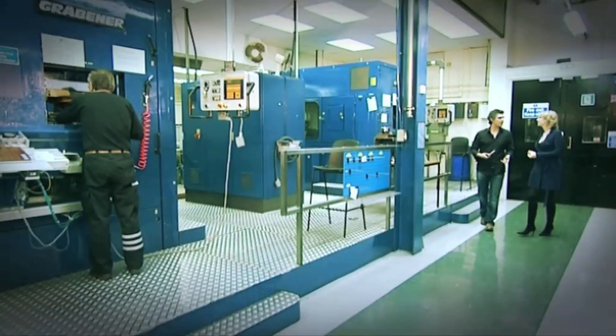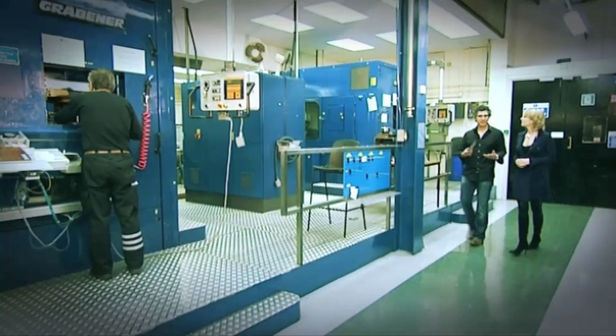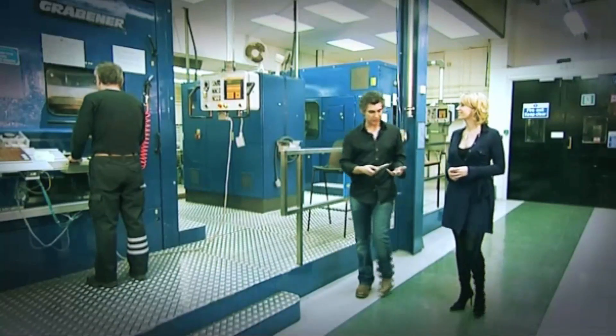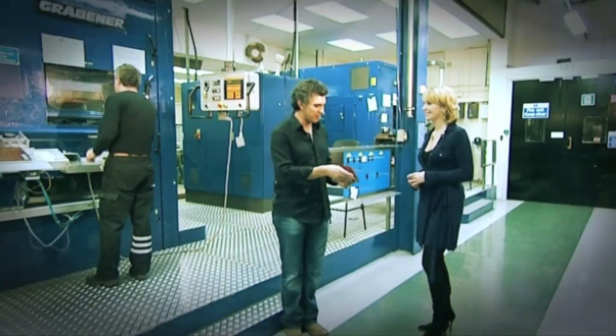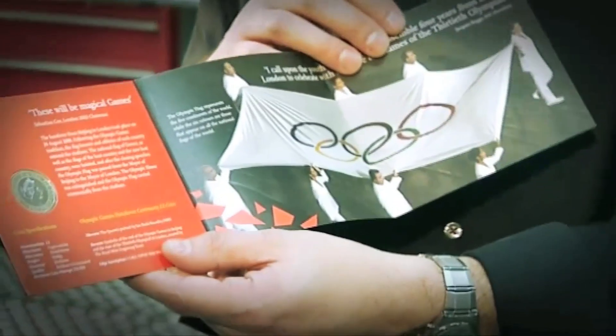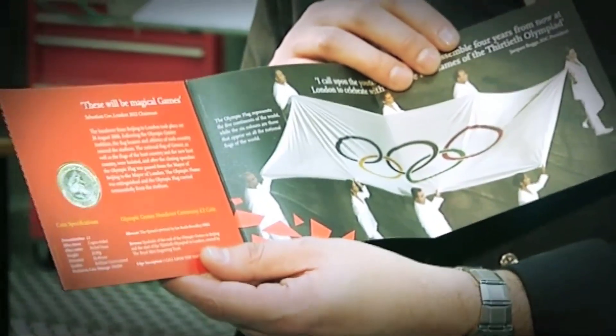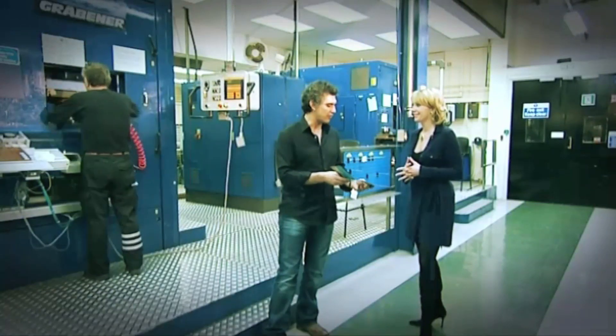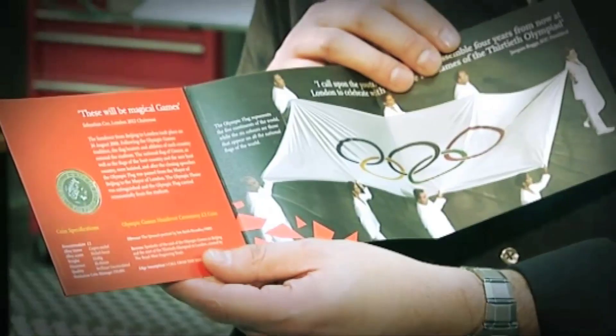We're now in the proof coin unit. The exciting thing about this competition is that you won't just see your coins out in the public — they'll also be available to buy in special presentation packs, a little bit like this one. This is called a proof pack — a limited edition special pack that will be presented to each winner.